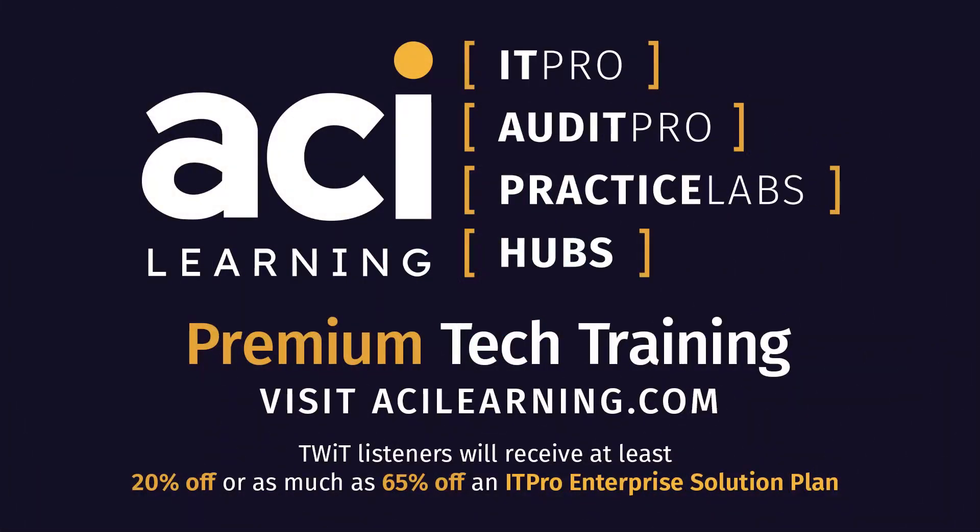Tech Break is brought to you by ACI Learning. ACI's newest product, Insights, assists in closing lucrative skill gaps. Visit go.acilearning.com slash TWIT. TWIT listeners will receive at least 20% off or as much as 65% off an IT Pro Enterprise Solution Plan. The discount is based on the size of your team when you fill out their form.